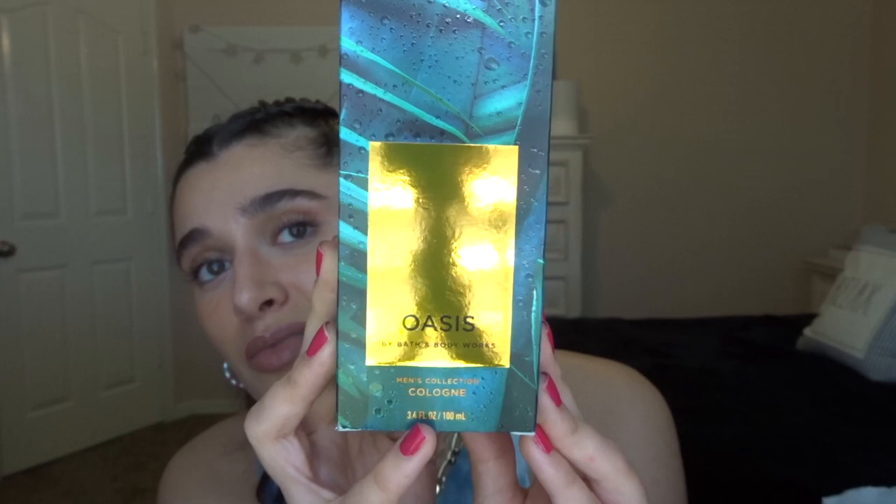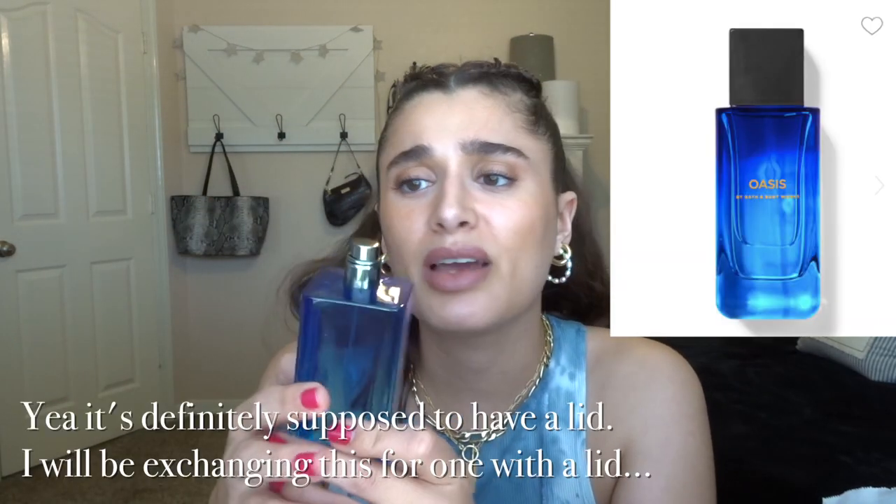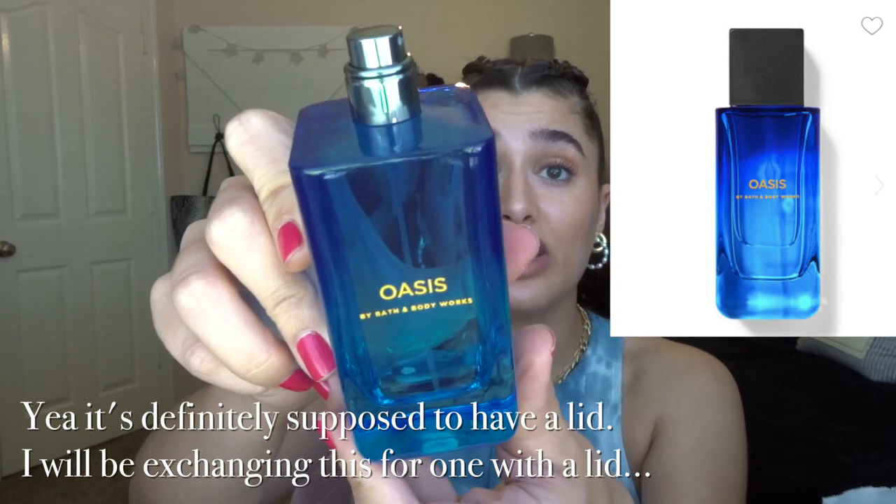For 50% off in the men's body care section, I saw a cologne that was too good of a deal to pass up. It's Oasis for Men, originally $39.50, so I got it for $19.75. You can actually smell it through the packaging — it kind of smells like Hollister. It's very sleek. This will probably be saved as a gift for somebody, but I couldn't pass up such a good deal. That's everything from the first store.